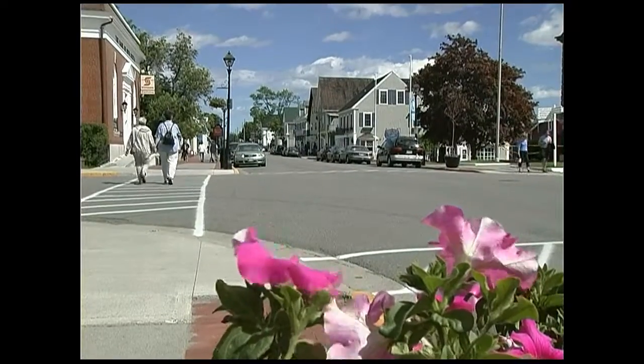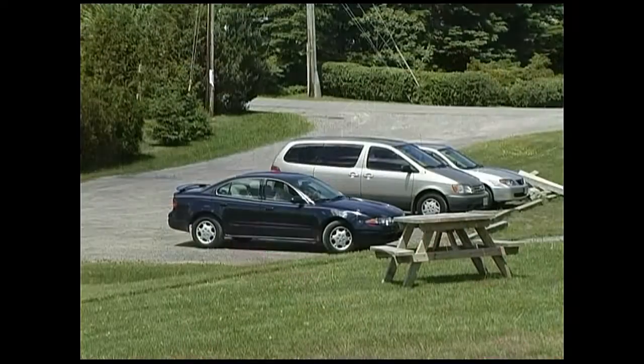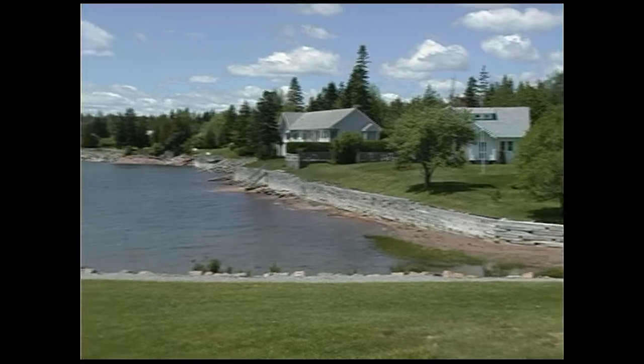It's Sunday and we're at St Andrews by the Sea. The town is well preserved with many original buildings still in place. After the American Revolution, the bay was the scene of a thriving smuggling trade.